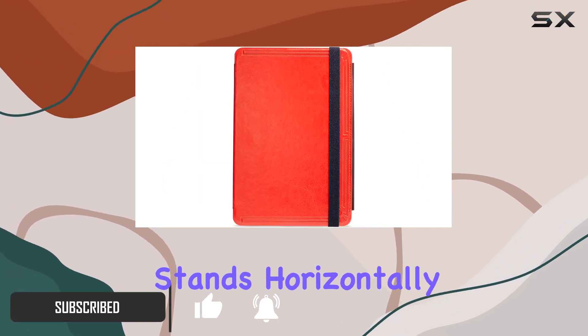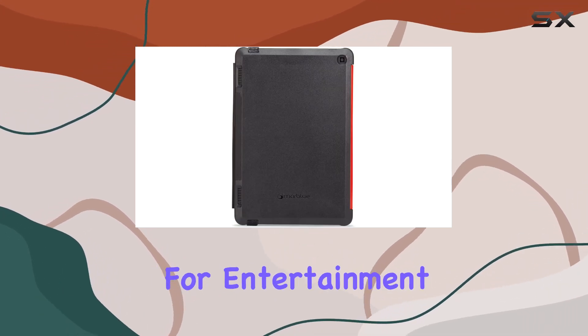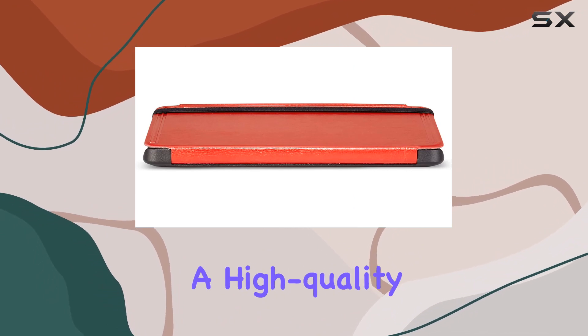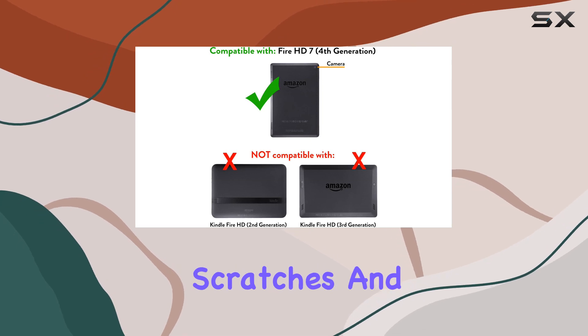The case stands horizontally, providing a hands-free viewing experience, which is a handy feature for entertainment or video calls. The interior is lined with a high-quality microfiber material, ensuring your screen stays protected from scratches and smudges.